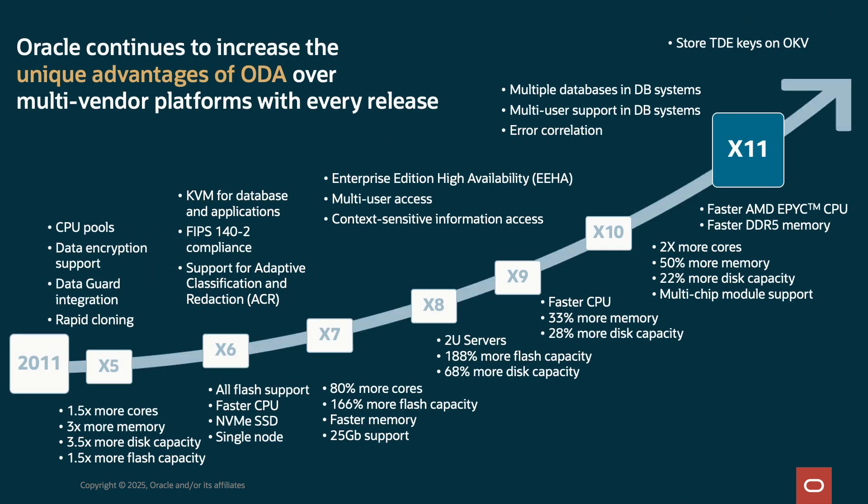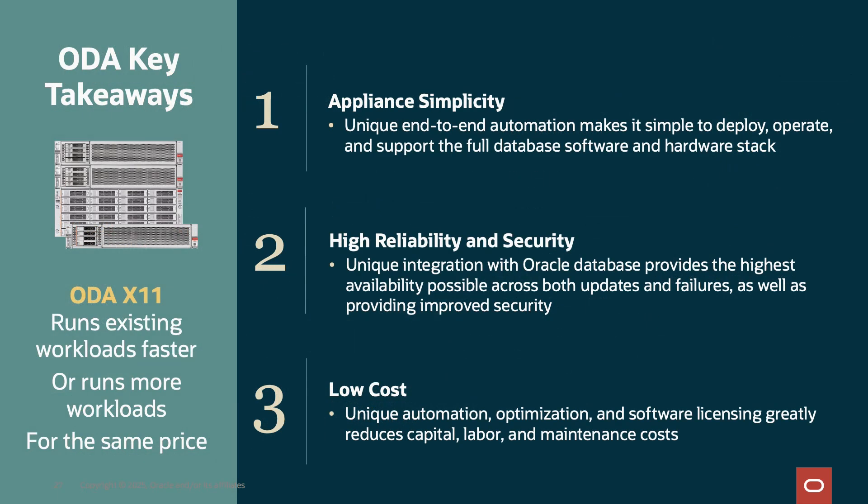When we look back over the years across the full lifespan of ODA, we have seen a steady stream of innovation. Starting in 2011, across multiple generations until today with X11, we have seen huge advances in software and hardware innovation. ODA is a great choice compared to multi-vendor platforms. Remember three key points: simplicity with automation makes it simple to deploy, operate, maintain, and support the full stack; reliability and security allows you to give users reliable access to data with high security; and low cost comes from automation, optimization, and unique licensing rules on ODA, reducing capital, labor, and maintenance costs.